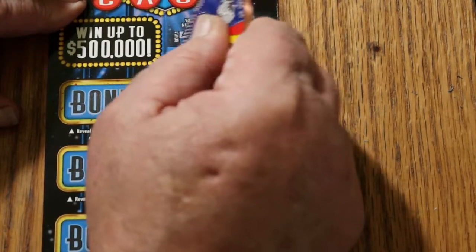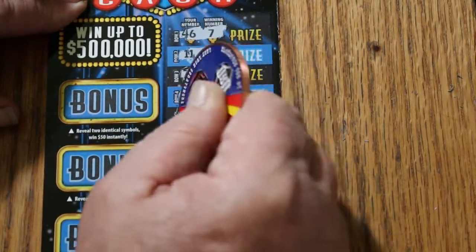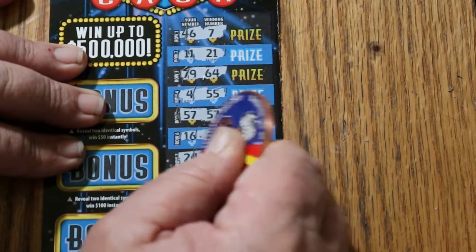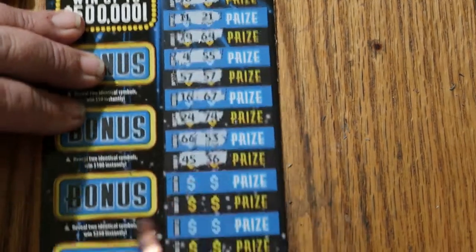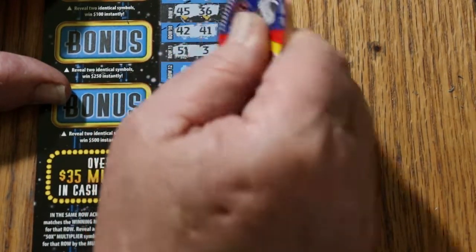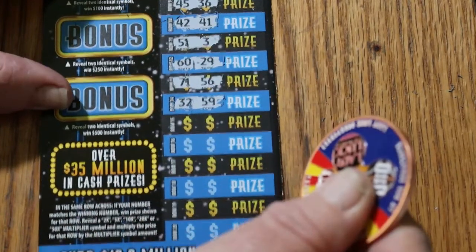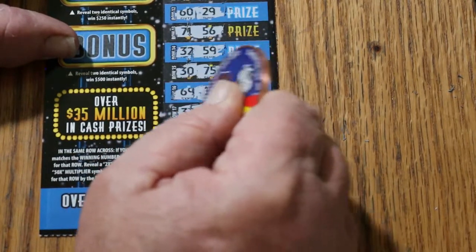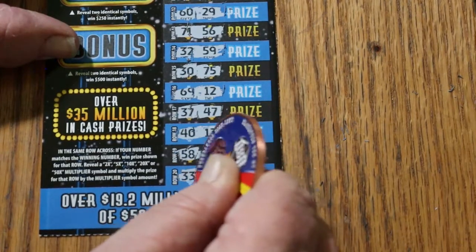46-7, 11-21, 79-64, 4-55, 57-57 — we have a win on the last ticket of the session. 16-67, 24-74, 66-53, 45-36, 42-41, 51-3, 60-29, 71-56, 32-59, 30-75, 69-12, 37-47, 40-13, 58-73, and 33-18. So we just have the single.